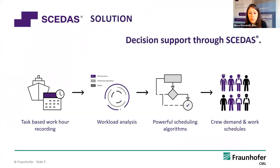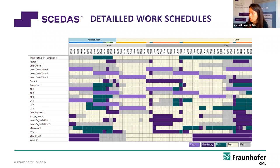To answer that, we built a decision support system which we call SCEDAS. It not only contains algorithms for optimised crew scheduling and crew size, but also includes steps beforehand, like gathering data in a structured way. I mentioned the mandatory tasks needed for a safe ship voyage — but which are they, and do shipping companies have them in a digitalised format? This was not the case when we began the project.